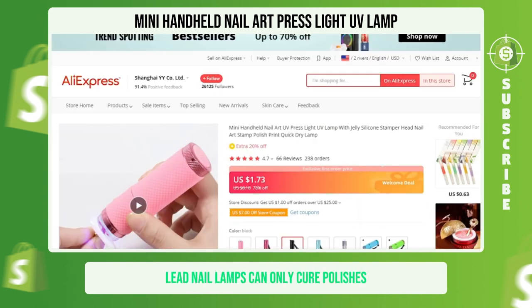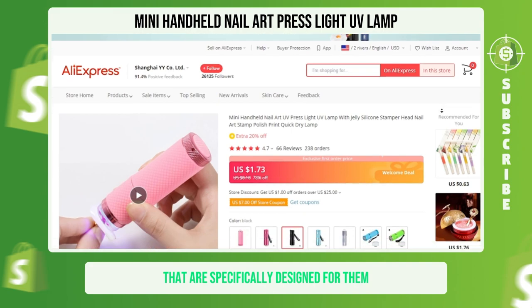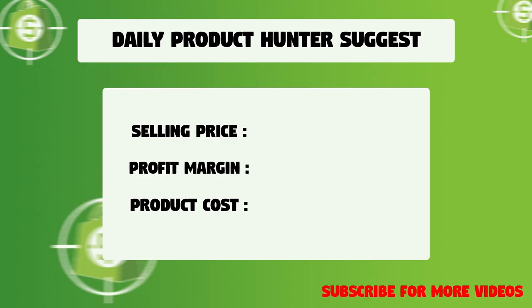On the other hand, LED nail lamps can only cure polishes that are specifically designed for them. We suggest that you sell this winning product at $19.99 with a $14.35 profit margin.